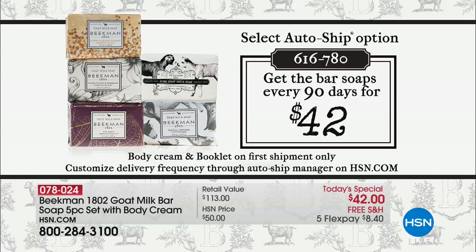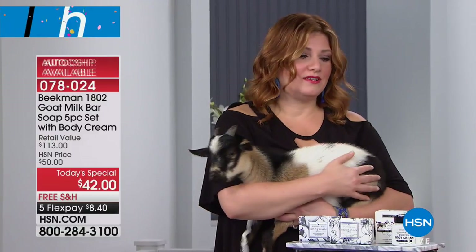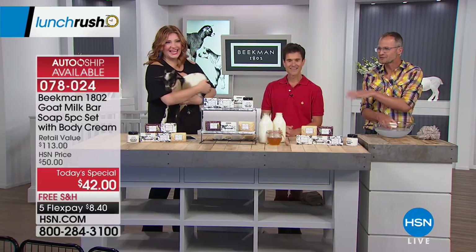You can speed it up or slow it down if you're new to auto ship, so that is a wonderful way to get your favorite soaps every 90 days. Now, let's talk about the history — I love reading your book. I love that it all started off on a trip for apple picking. It did — it all started on a trip for apple picking.